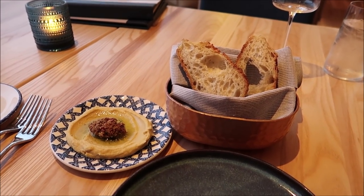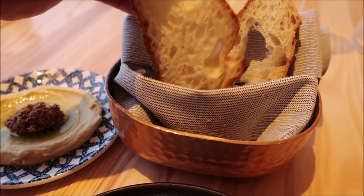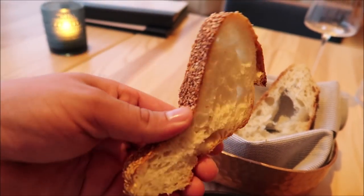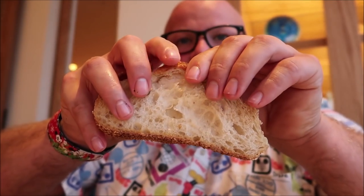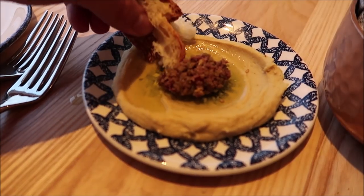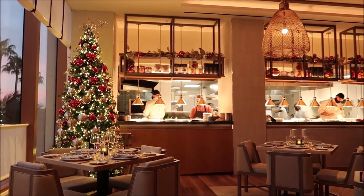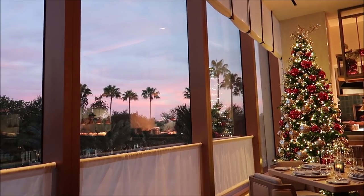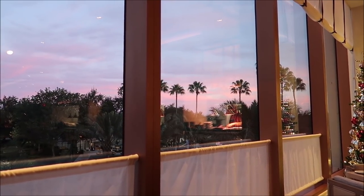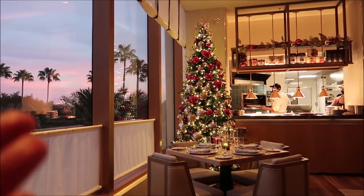Looks like we've also got a complimentary bread service — it comes with hummus and olive tapenade on top. It looks like good bread. Nice sesame seeds on the bottom — that's good bread, and I like the hummus too. As we're waiting for the rest of our food, take a look at the view out the window. Isn't that beautiful? A nice cotton candy sky, a little bit of sunset. This is such a nice, homey restaurant, and we've got a little Christmas tree over here as well.